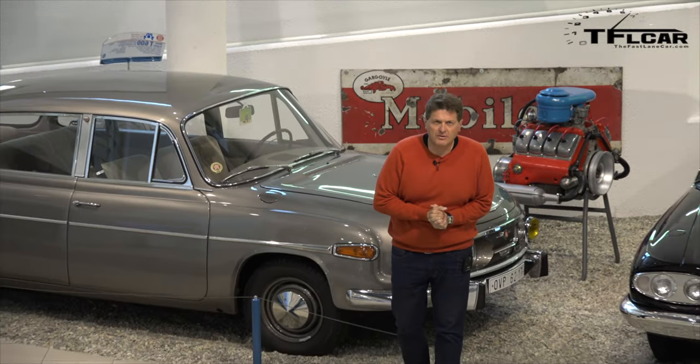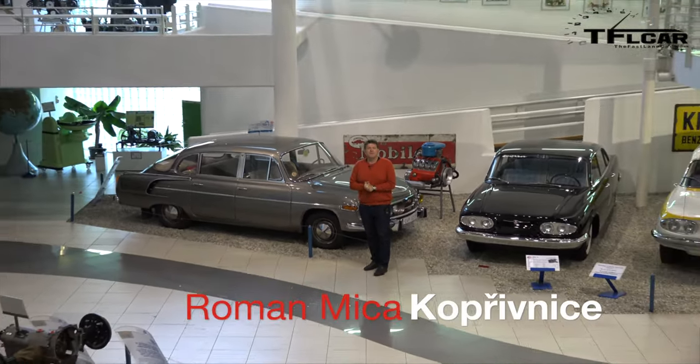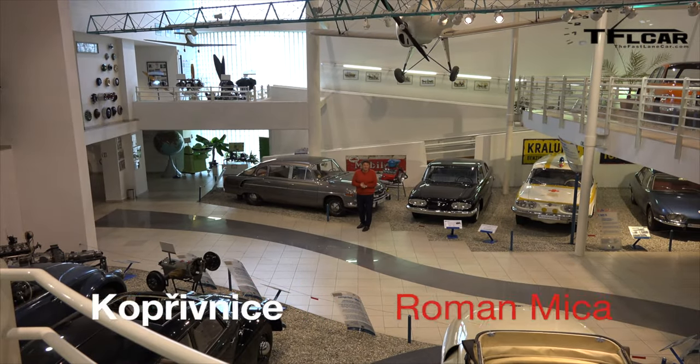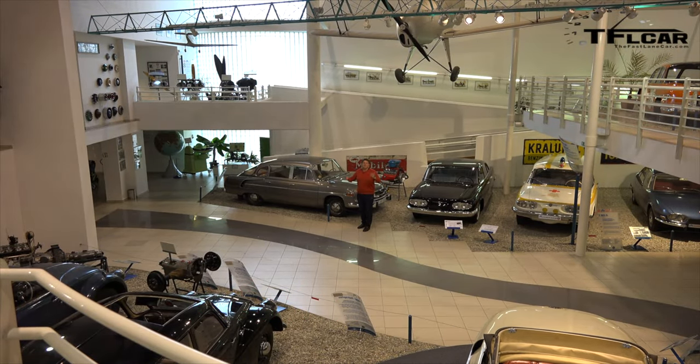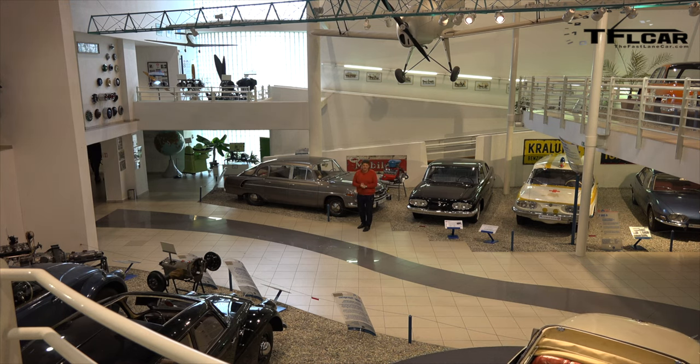Welcome to the very first episode of Prague to Pebble Beach or Bust. I thought it appropriate to start the show right here in a little town called Kopřivnice in the Czech Republic, where the Tatra plant is and where the very first Tatras were built. That is coming up next on the Fastlane Car.